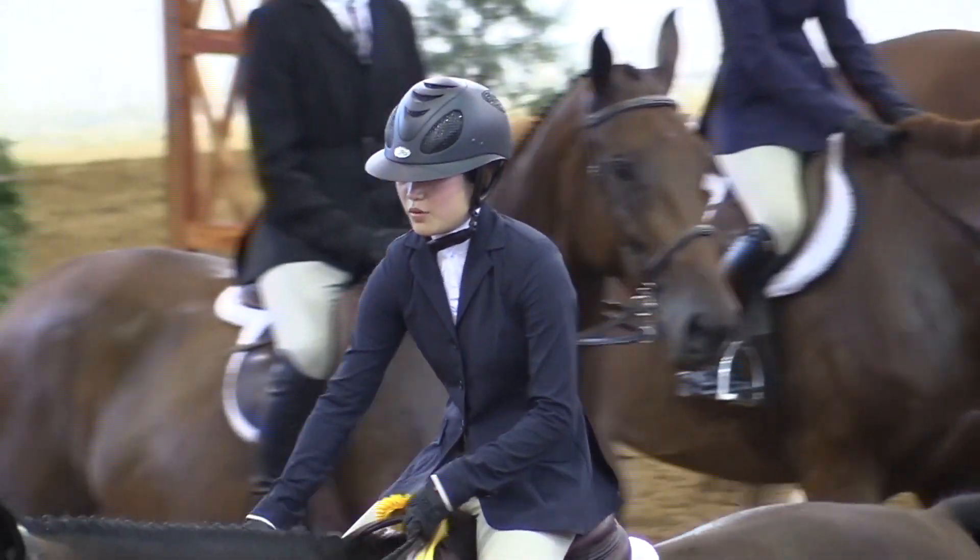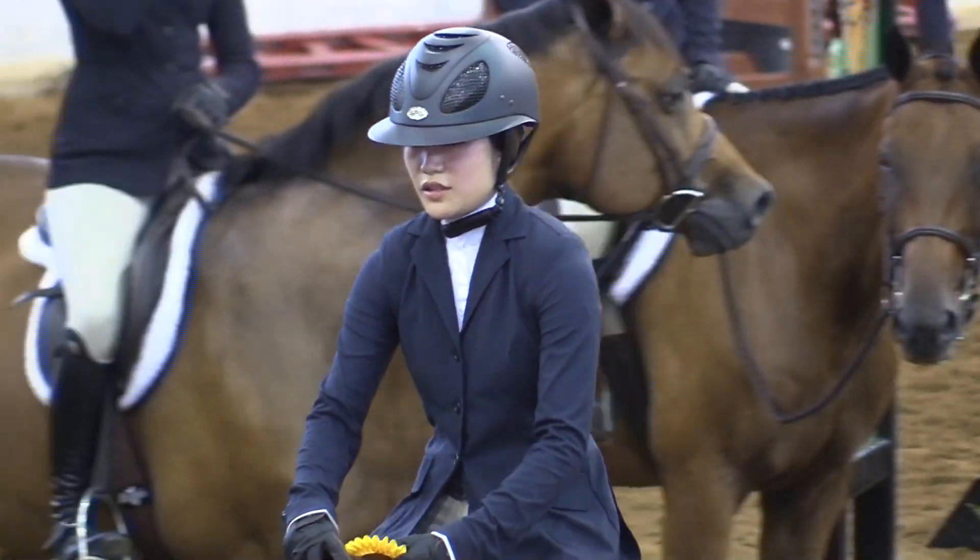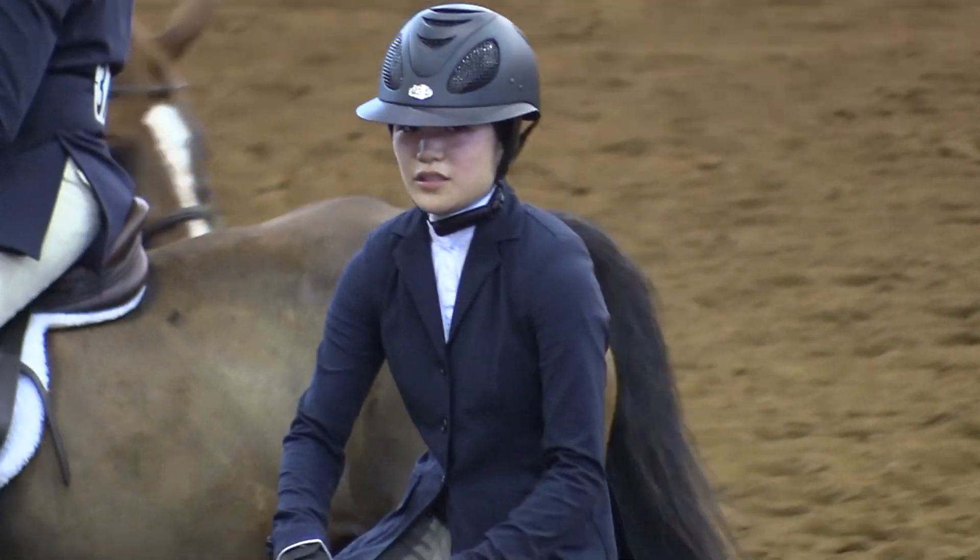We'll present our fourth place honors to entry number 323. That's Alexis Seiden of Washington, D.C.